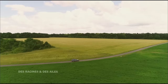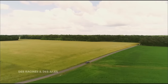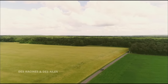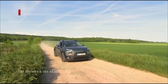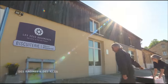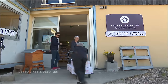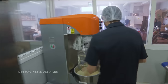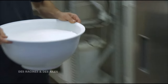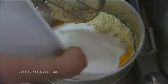Les deux associés quittent maintenant la Seine-et-Marne en direction de leur ferme dans les Yvelines. C'est à Crépierre, sur l'exploitation des parents de Guillaume, qu'ils ont installé leur biscuiterie il y a 5 ans. Depuis, ils emploient une dizaine de salariés. Cet après-midi, ils préparent des sablés au goût coquelicot.